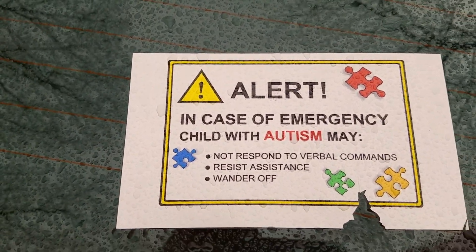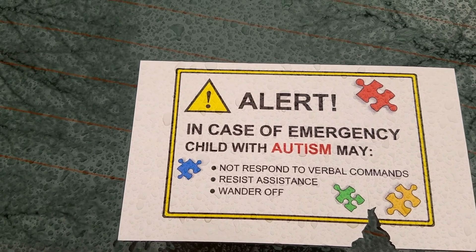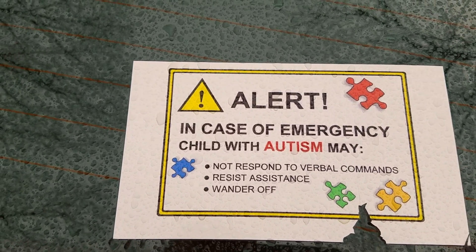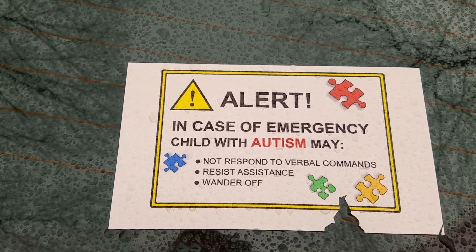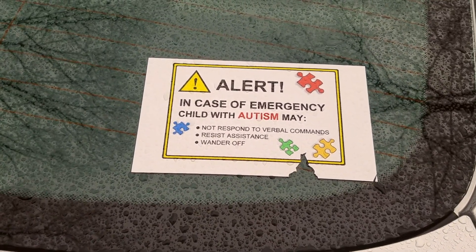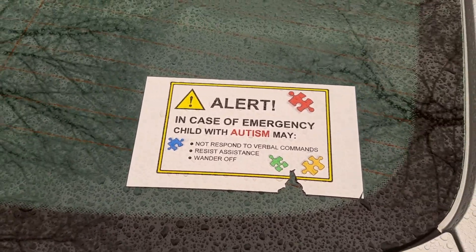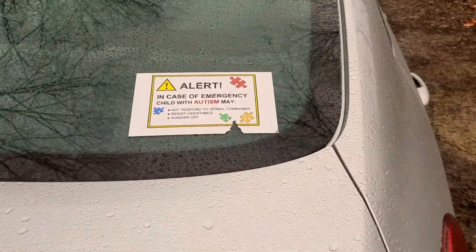Especially in case you're in a car accident and you are unresponsive, this alert reads: 'In case of emergency, child with autism may not respond to verbal commands, resist assistance, and wander off.' That will help out emergency personnel in case you're disabled and can't respond to them.